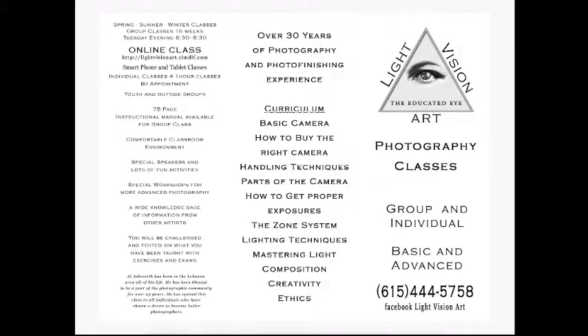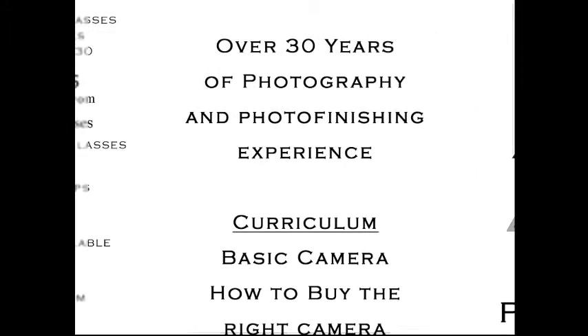Hello and welcome to this brief instructional video that talks about the classes we offer in photography at Custom Color Photo Lab. A lot of people ask what types of classes we offer, and as you can see on the screen, we offer a lot of different types. We've been in the photography and photo finishing business for over 30 years.